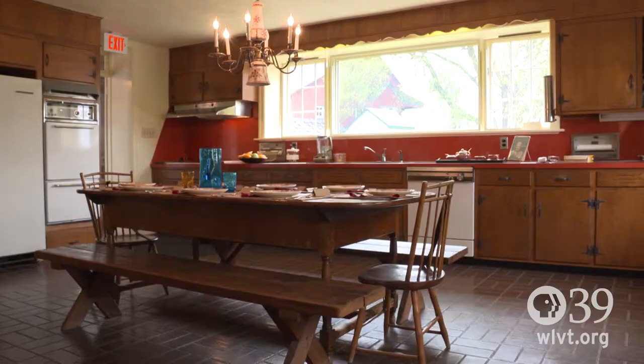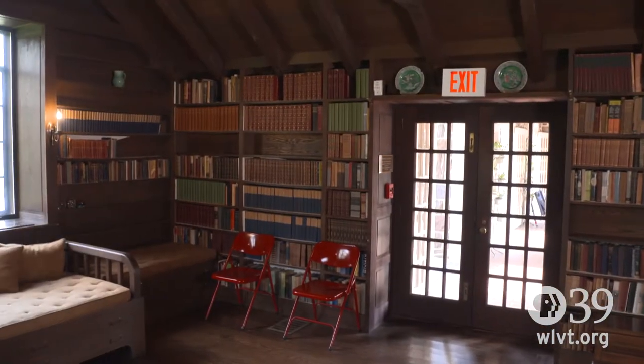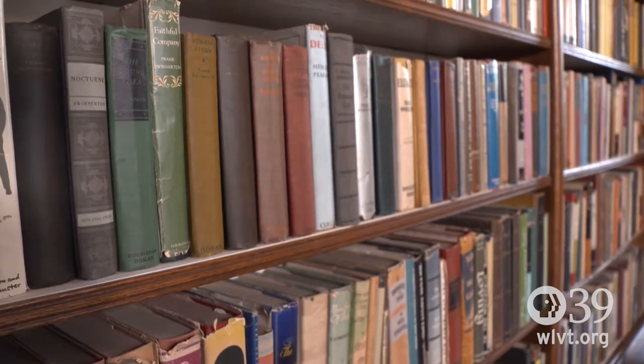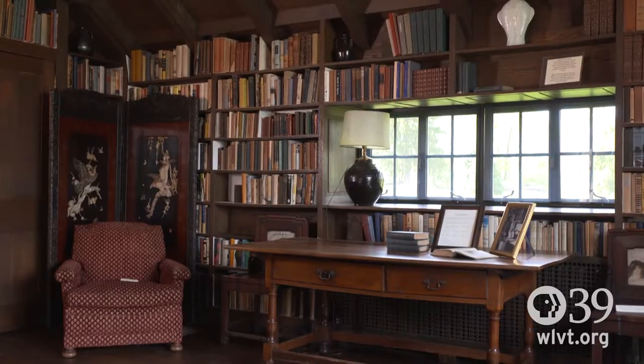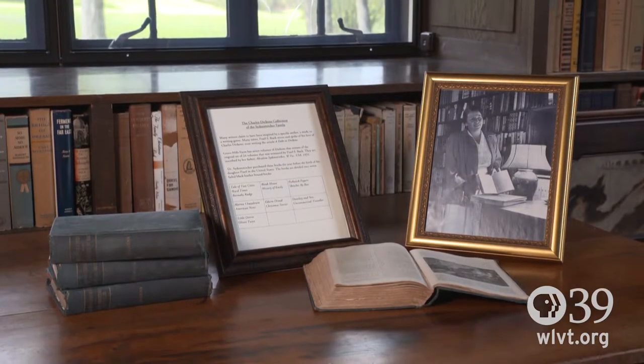Pearl Buck purchased this property in 1934. This is the large library, and when Pearl Buck lived here, she opened the large library to the community and allowed them to borrow books. There was no community library at that time. There are approximately 8,000 books in the Pearl S. Buck collection.